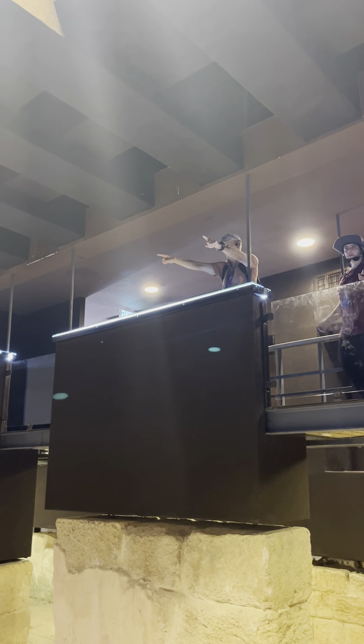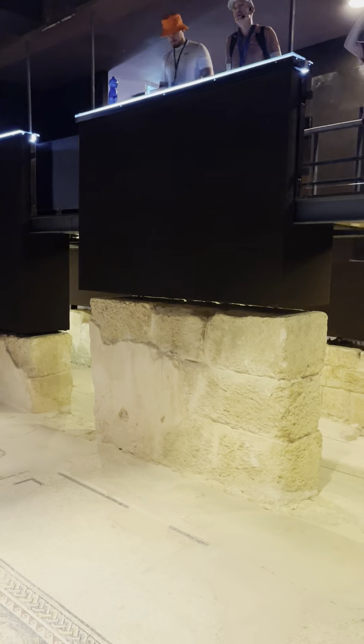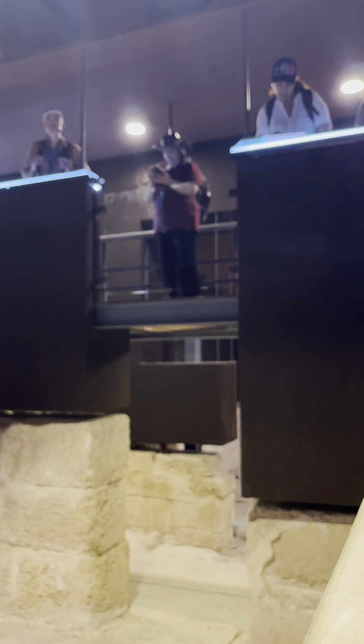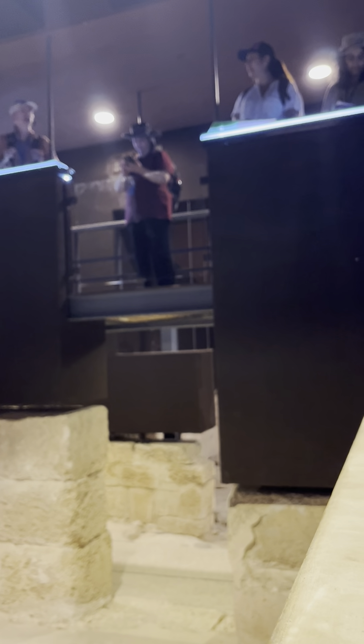You guys see everything upside down. Here you see everything right side up. They see the most important piece here. We call this the Dionysus house because of the imagery we have with the heart of this mosaic that relates to the life of the god of wine, Dionysus.